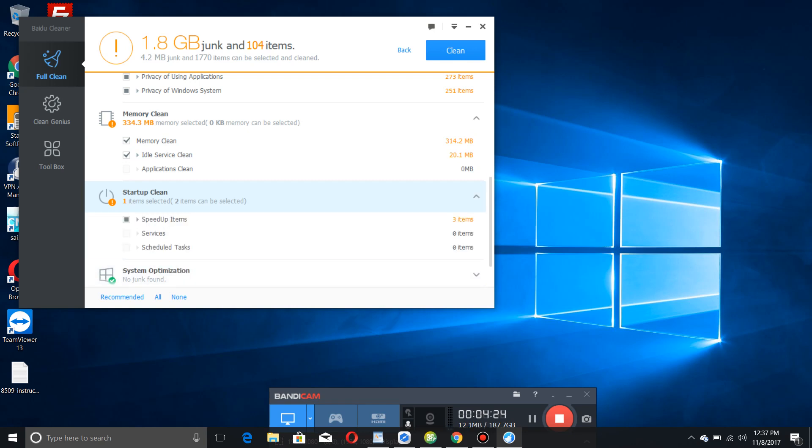That brings us to startup clean. This is handy if you have a fresh computer out of the box and don't know what you actually need. These programs typically have solid recommendations for programs that are not necessarily needed on boot up. If you buy a fresh new laptop from HP, you're going to have some annoying bloatware installed - it just happens. This will find things not needed on startup and remove them. You can also do this on your own through Task Manager, but if you're not very technically savvy, it's a simple one-click solution.